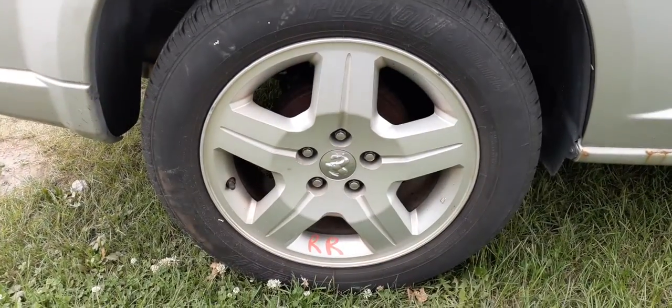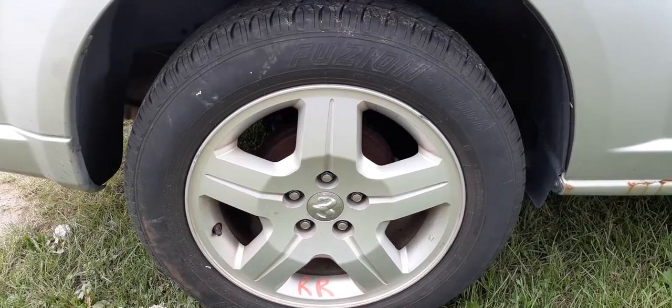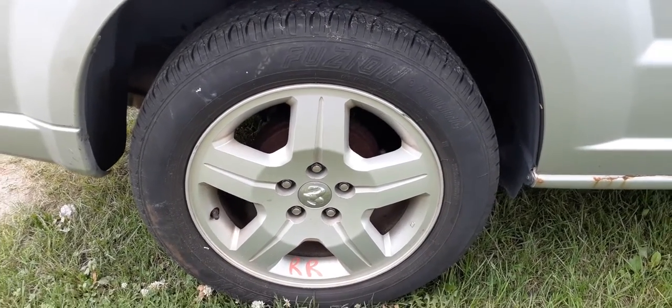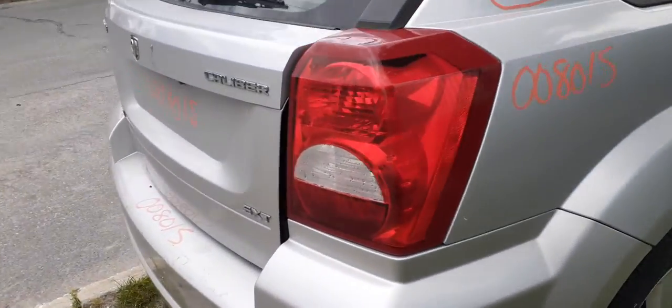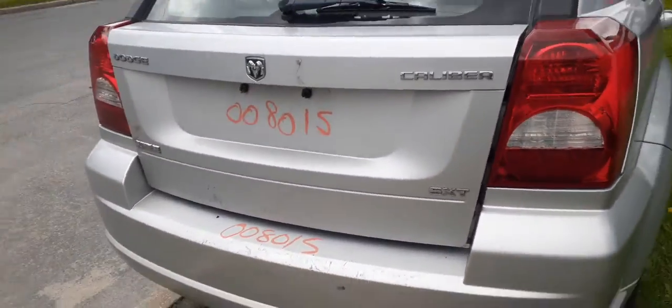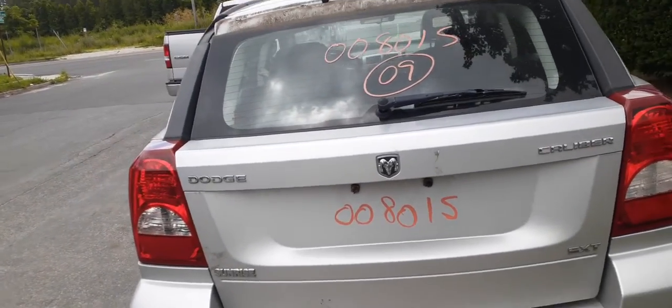17-inch silver wheels, 17 by 6.5 — a set of four in nice shape. Right rear tail light is good. You've got the hatch with heat and wipe, regular tint.